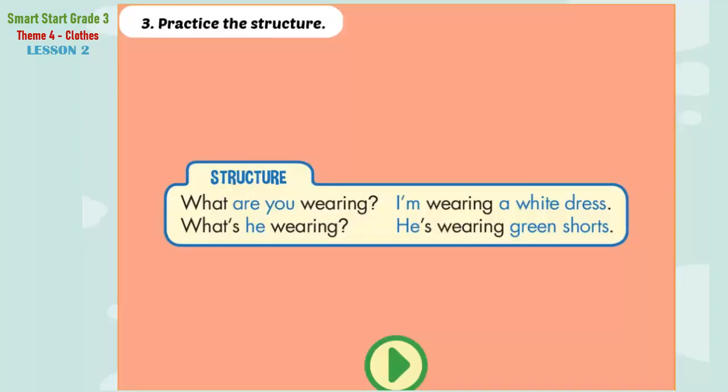B. 3. Practice the structure. What are you wearing? I'm wearing a white dress. What's he wearing? He is wearing green shorts.